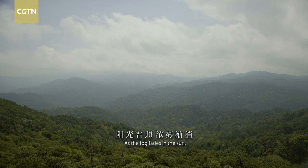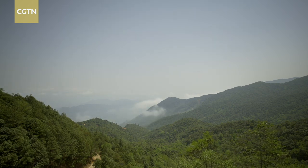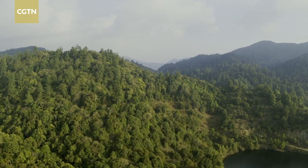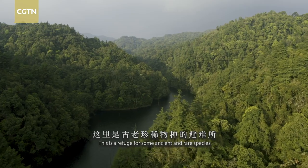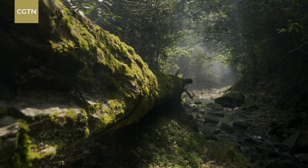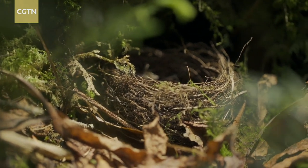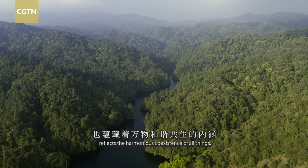As the fog fades in the sun, Ailao Mountains reveal their green body. This is a refuge for some ancient and rare species. The evolution of various lives reflects the harmonious coexistence of all things.